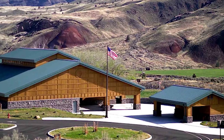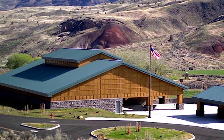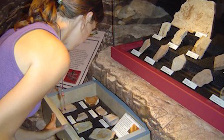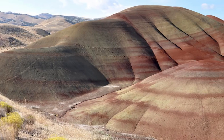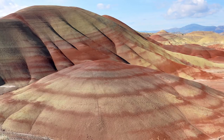The Thomas Condon Paleontology Center provides plenty of indoor activities for the entire family, including an 18-minute park film, a fossil gallery containing hundreds of fossils, a fossil laboratory, and a junior ranger room for the kids. It sounds like the perfect place to have a relaxing day while enjoying the mesmerizing scenery that Oregon has to offer.